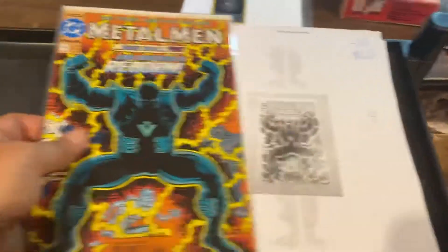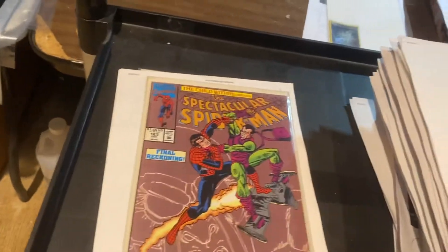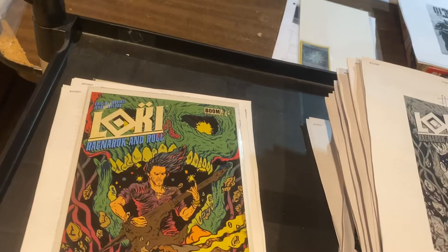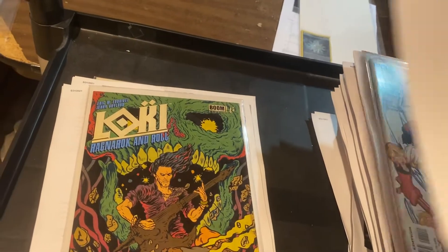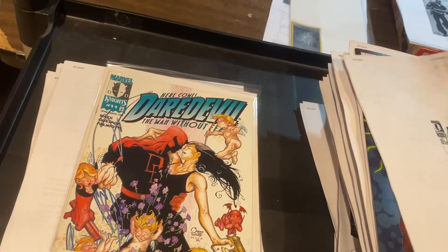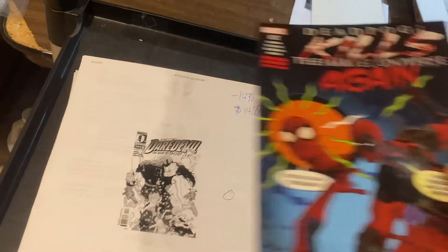Over here to our comic books — Metal Men number four, $8.68. Spectacular Spider-Man, $1.83, $7.99. Here's Loki: Ragnarok and Roll by Ross Ritchie, stealing Marvel's thunder on that one, $11.24. Gorgeous David Mack cover on this one — Daredevil number 11, $14.99. If I got any more of those, I'm pulling them. That cover is too gorgeous for that cheap.